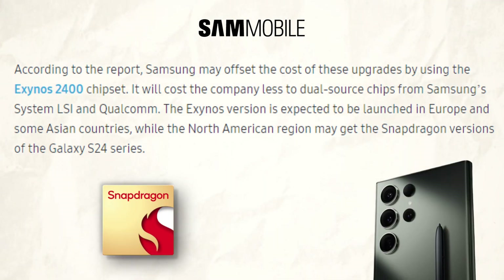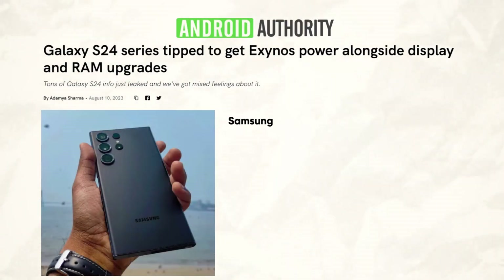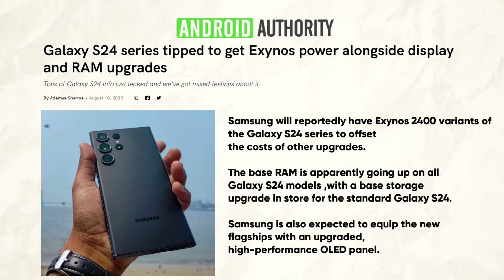While the North American market may get the Snapdragon variants of the S24 series, the Exynos version is anticipated to debut in Europe and several Asian nations. However, leaks aren't always reliable, therefore there can undoubtedly be false information circulating. So I think it is always wise to wait till more leakers weigh in before arriving at any conclusions.